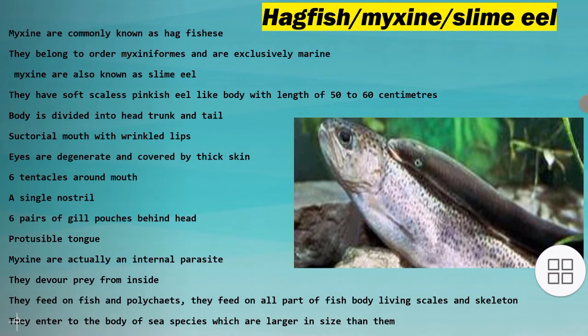Myxin are also known as slime eel because their body produces a large amount of slime. They have a soft, scaleless, pinkish, eel-like body with a length of 50 to 60 cm.